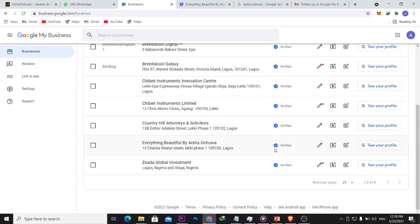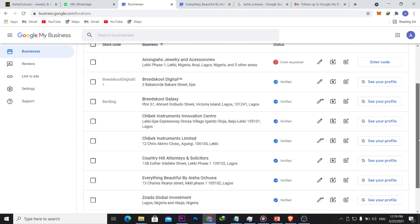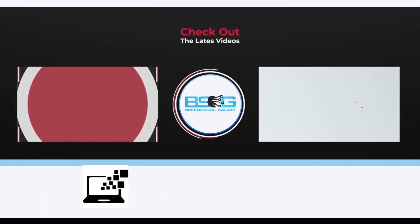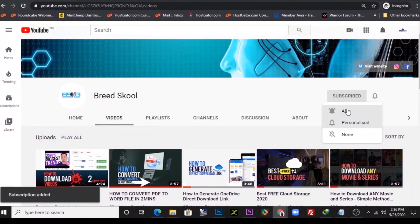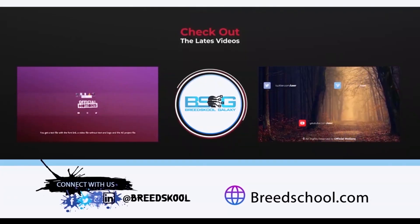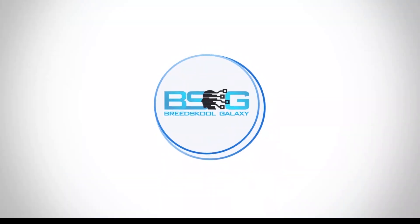That's how easy it is to get a business verified on Google. Try the postcard first, and if it doesn't get delivered, apply through email and complete a video call with the Google My Business support team. After the call, your business will be verified on Google Maps. Thank you, hope this was helpful! Subscribe to Breed School and click the bell notification icon. You can also connect with us on Facebook, Twitter, Instagram, and LinkedIn at Breed School, or visit breedschool.com.